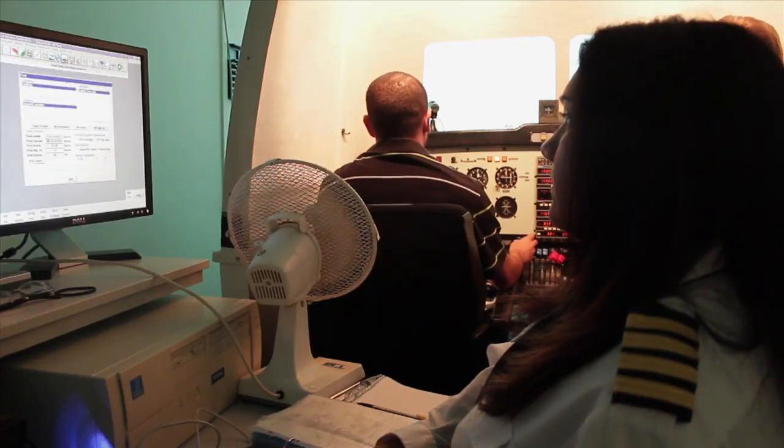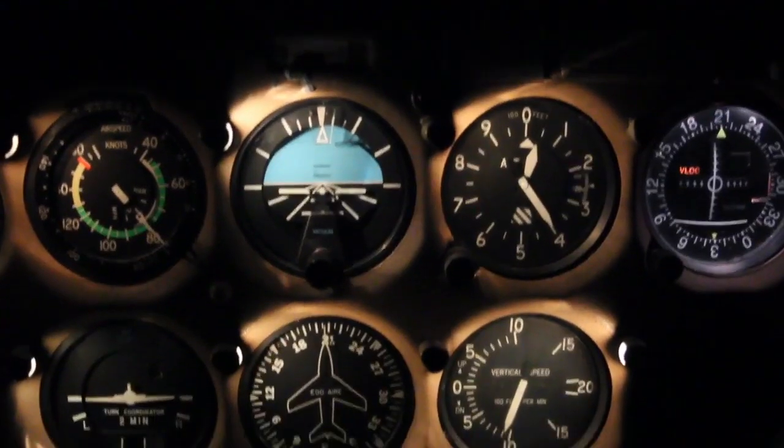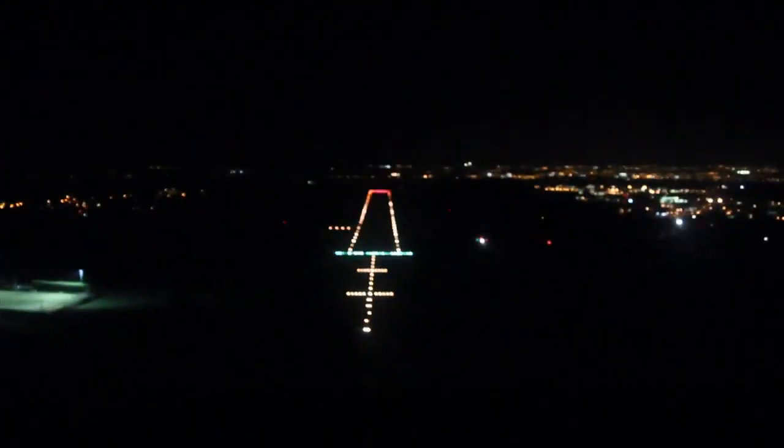Cranfield's a nice aerodrome to fly from. It's quite big and the relaxed atmosphere at the flying school is fantastic. The airport itself is set up for IR flying or IMC, and you've got all the navigation aids. Having all the requirements in one place means you don't have to fly off to different places.